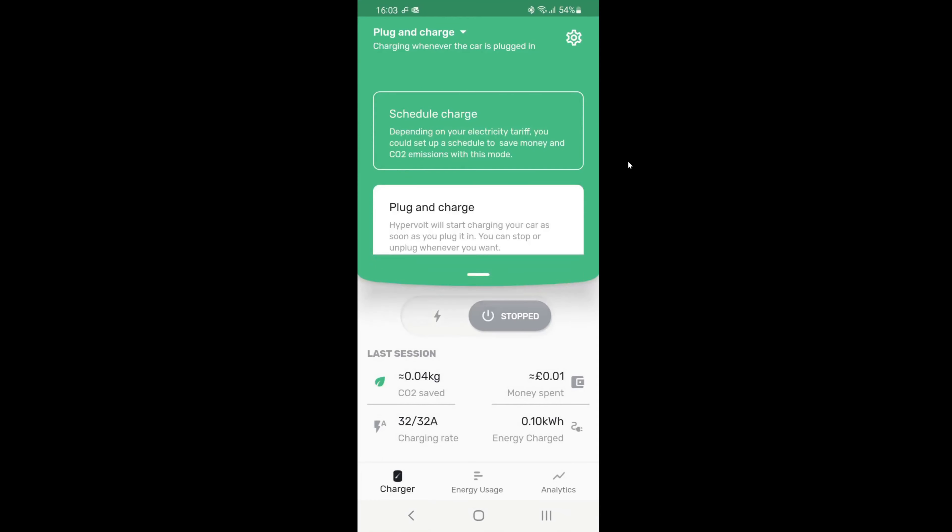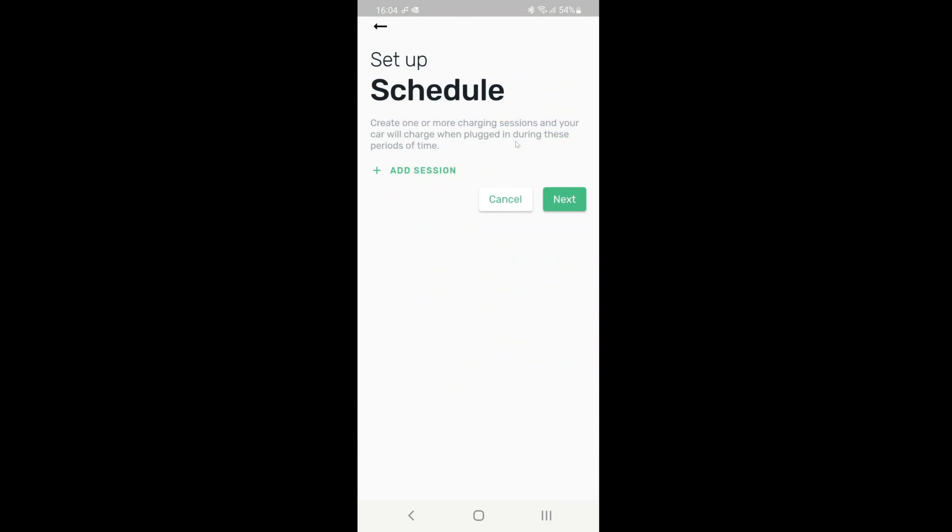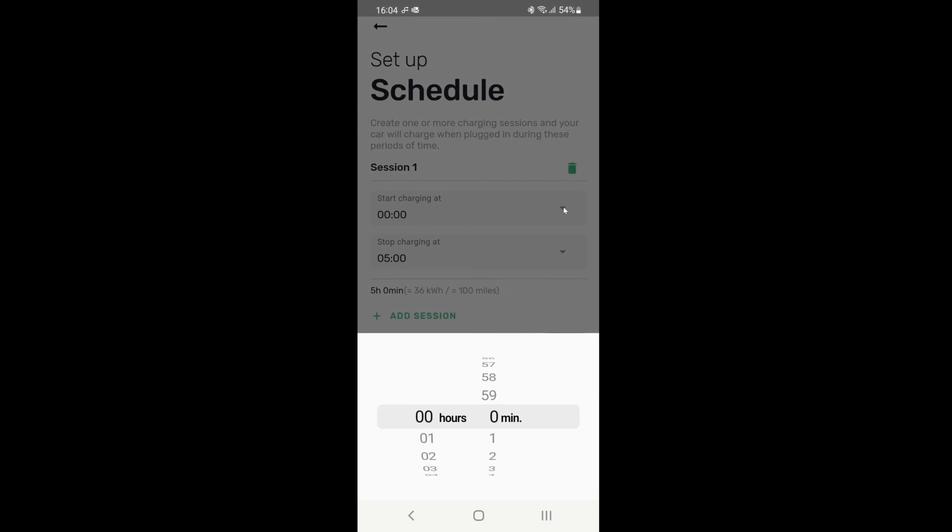Go into the app and pull down from the top and you'll see it's either plug and charge, which is immediate, or schedule charge. Just click on schedule charge and then you can add a session. You can even name your session and enter your start charging time in 24 hour clock and your stop charging time as well.